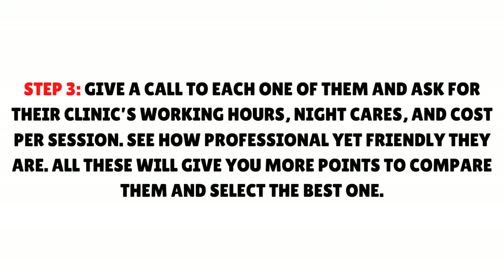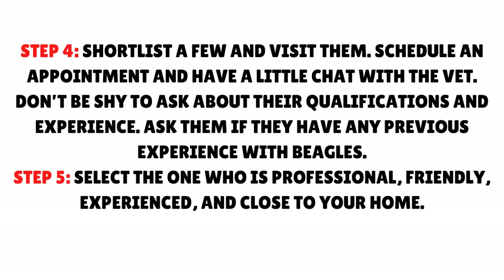Step 4: Shortlist a few and visit them. Schedule an appointment and have a little chat with the vet — don't be shy to ask about their qualifications and experience, and ask if they have any previous experience with beagles. Step 5: Select the one who is professional, friendly, experienced, and close to your home.